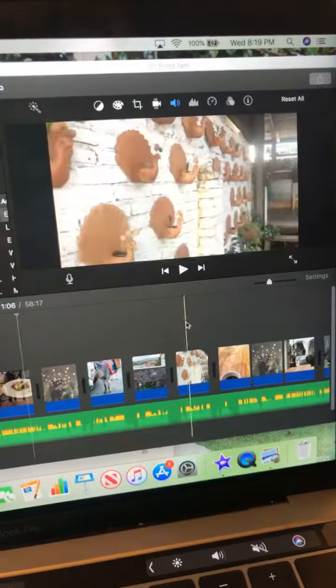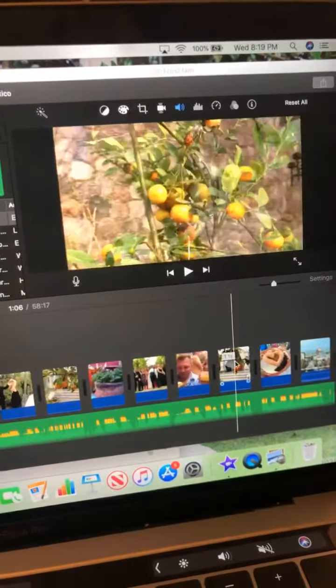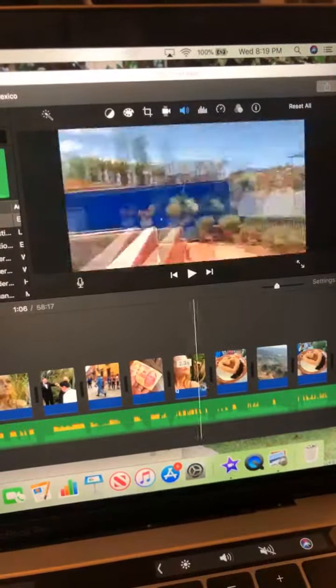With all my video styles, I'll add like a fun little teaser and I'll swap in and out different little clips that will kind of set the mood.